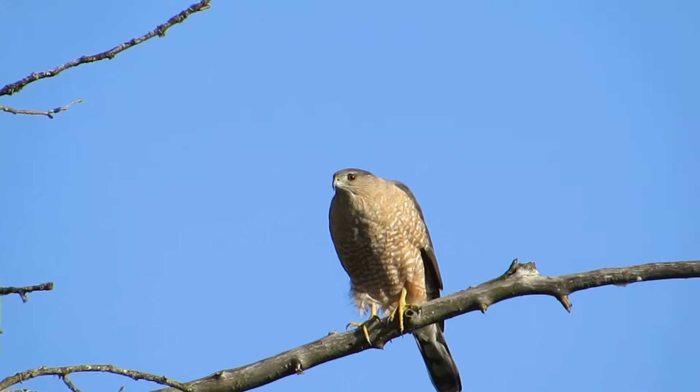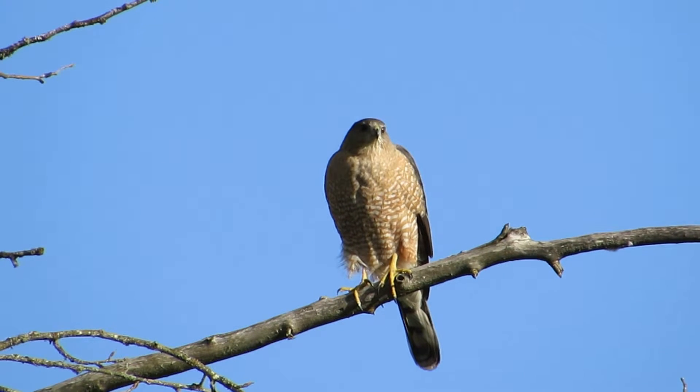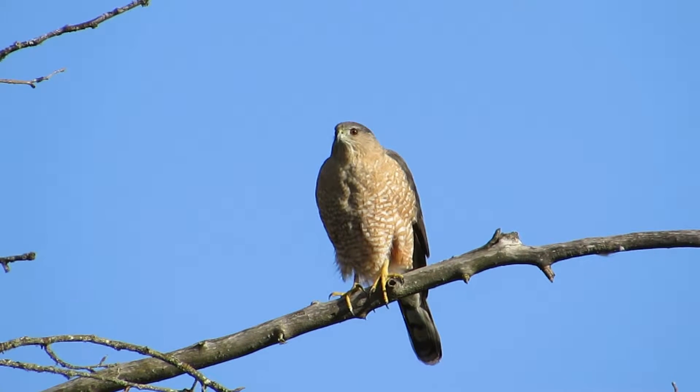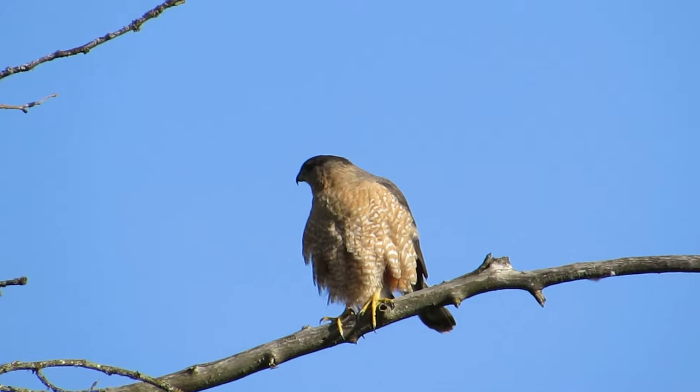Giving us the front side now. Now you can see all the orange on her. Looking really nice, got those wonderful colors. She's looking really good.